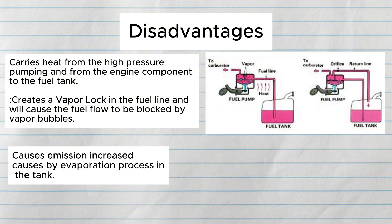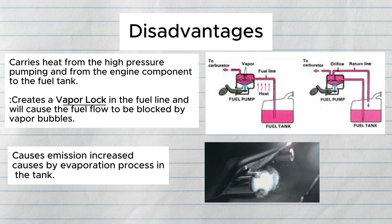Not only that, it will also cause an increase in emissions caused by the evaporation process in the tank. But most modern cars have much better systems to control this problem.